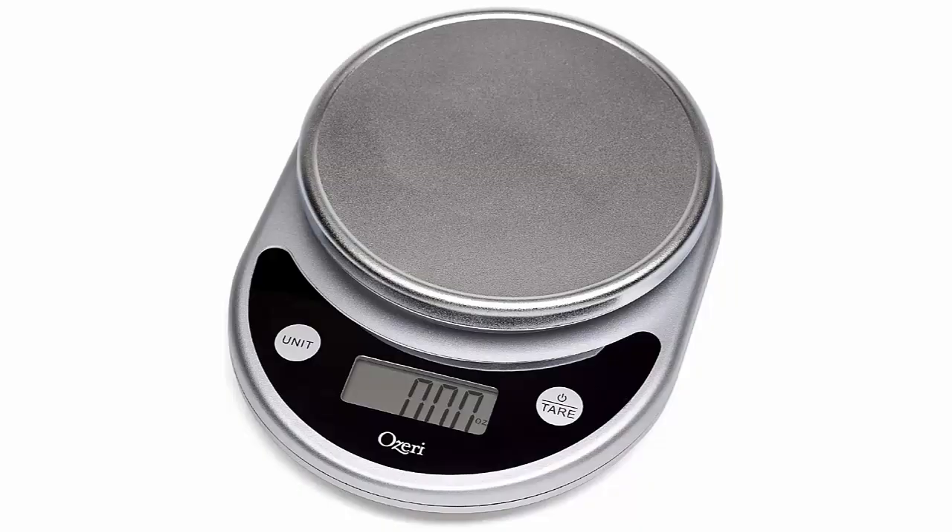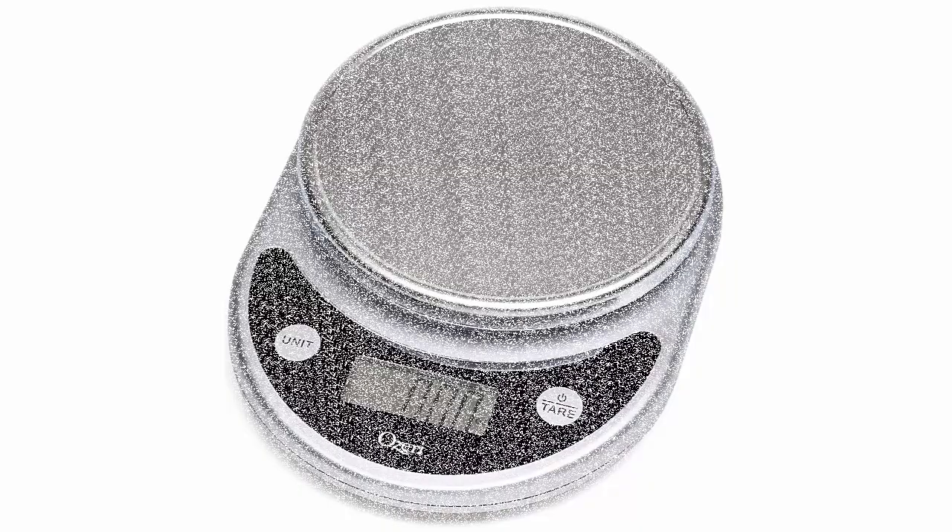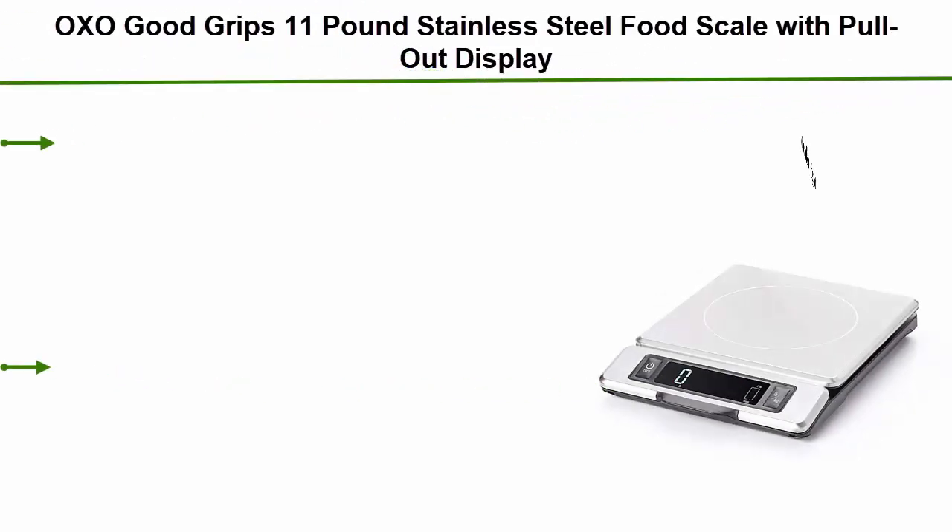Features a newly enlarged weighing platform finished in elegant chrome and two large buttons that generate an audible click confirmation. Cleans and stores easily.